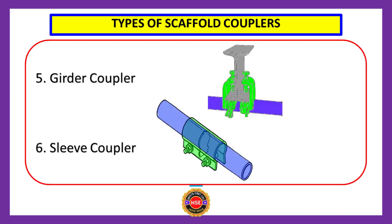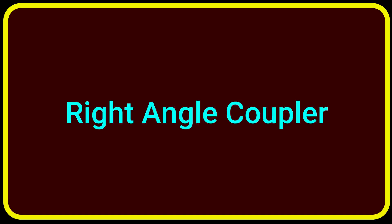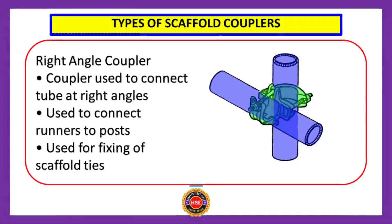Let us discuss each type in detail. First, the right angle coupler — you can see its shape on the right-hand side. The right angle coupler is used to connect tubes at right angles, used to connect runners to posts, and used for fixing of scaffold ties. Basically three uses: connect tubes at right angles, connect runners to posts, and fixing of scaffold ties.